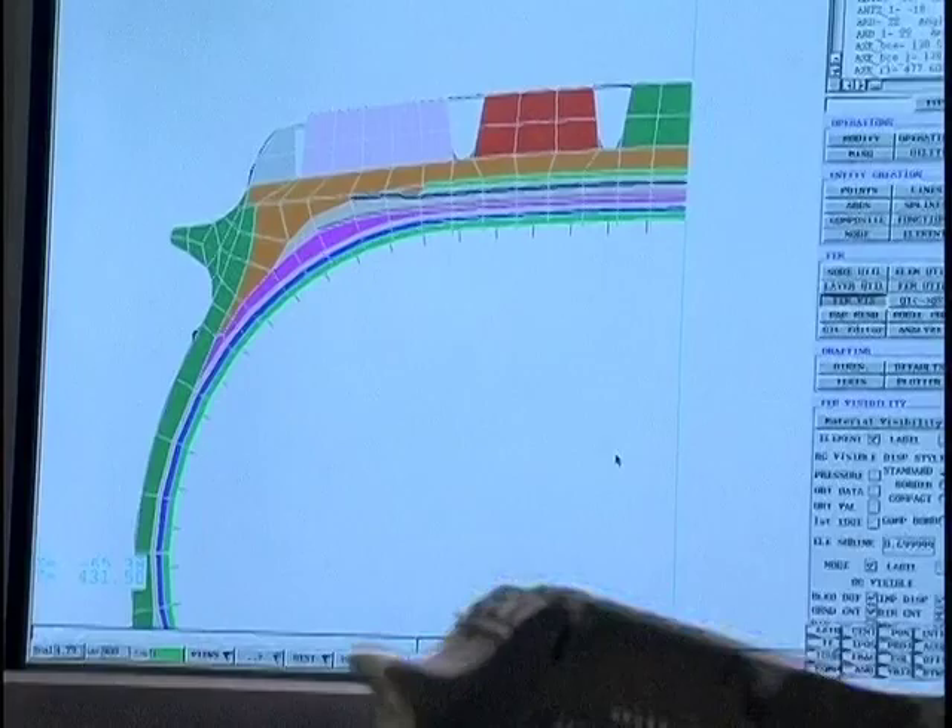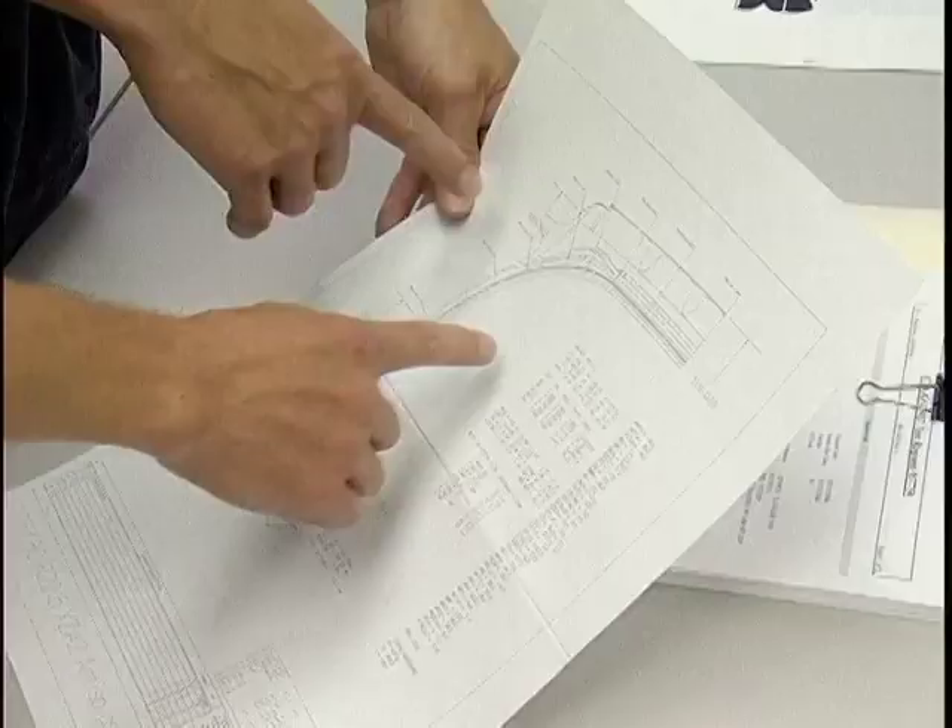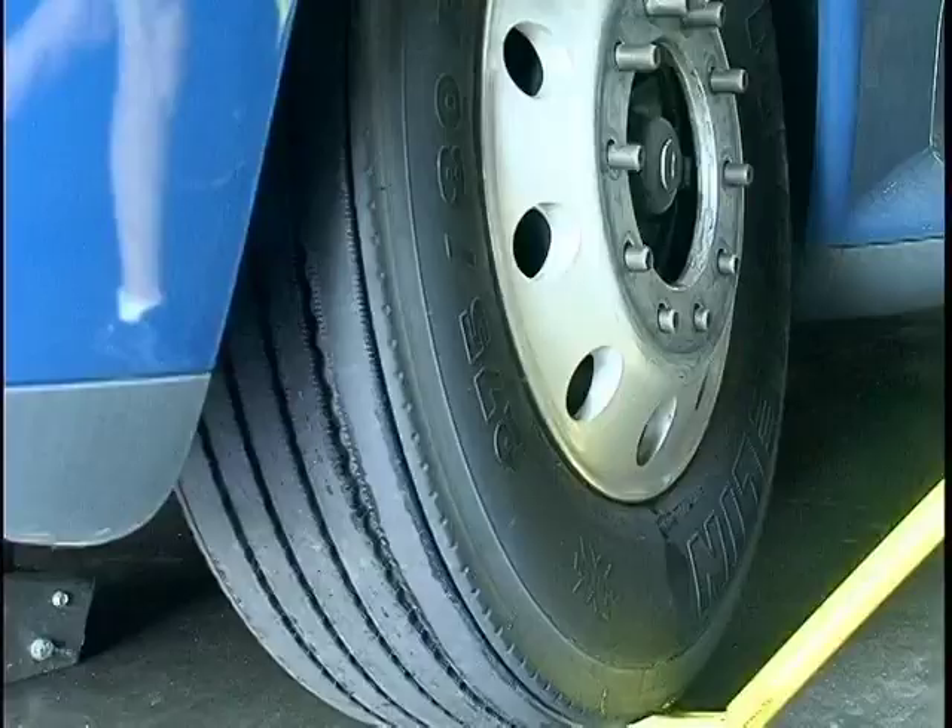That's why Michelin has created the anti-splash tire. A rubber deflector has been integrated into the shoulder of the tire that reduces the water projections and therefore improves visibility for motorists.